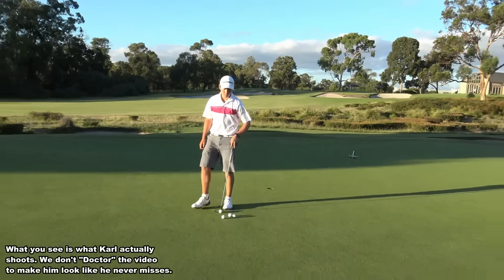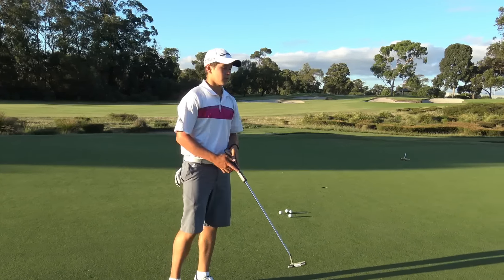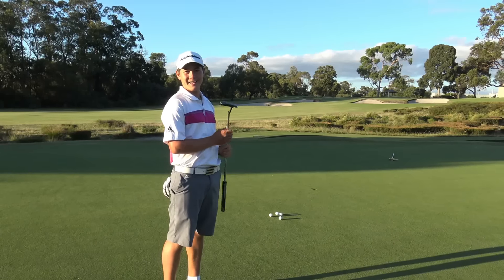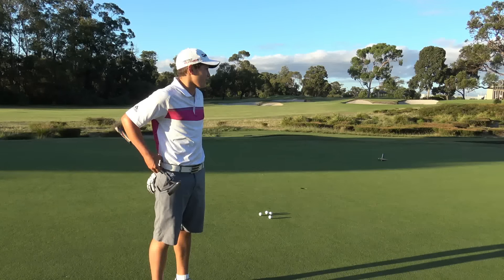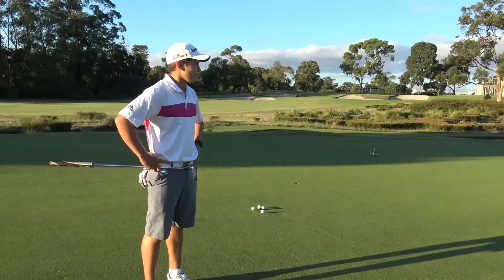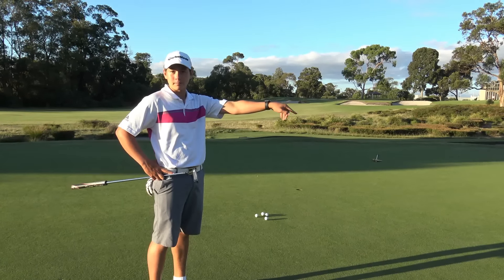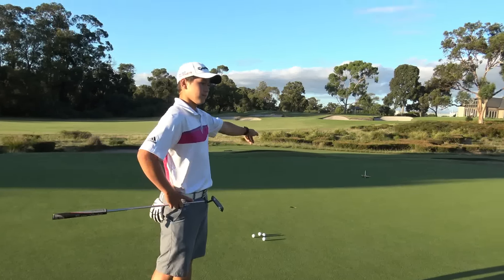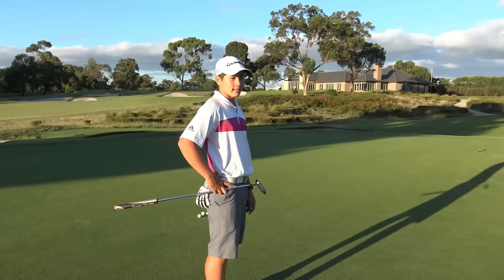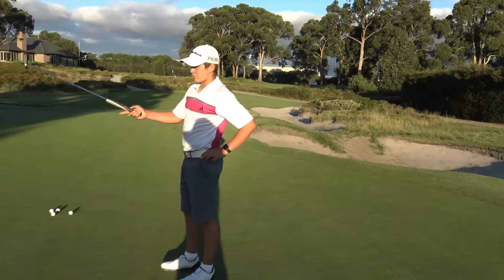That was actually pretty quick as it was down the hill - for some reason it was actually very fast, wasn't expecting that. But happy with four pars - I'd take that any day. Just very happy to get up and down from the bunker to that pin because that was deadly, and vice versa if it was from those bunkers.